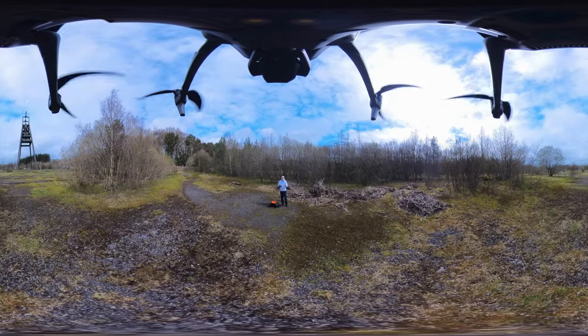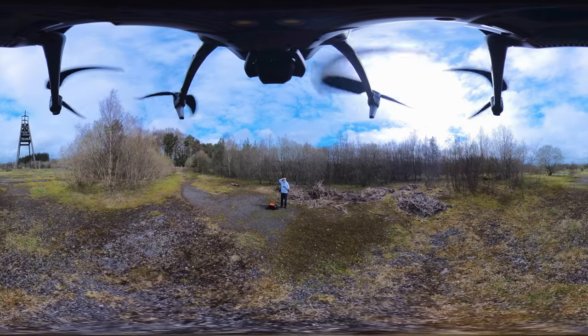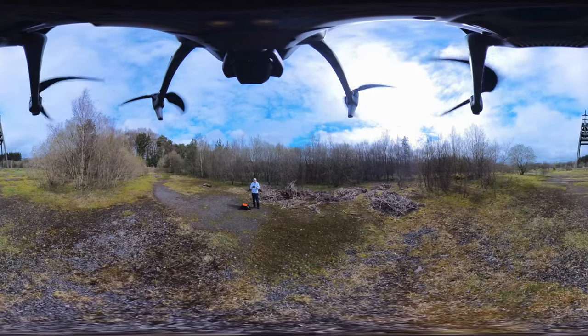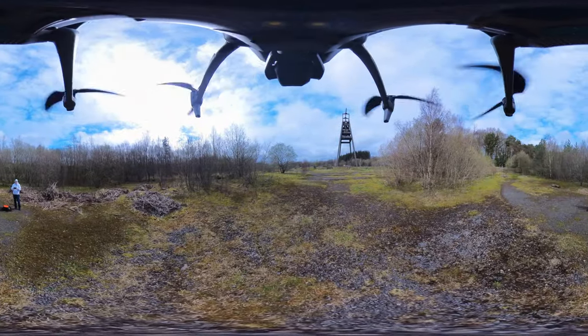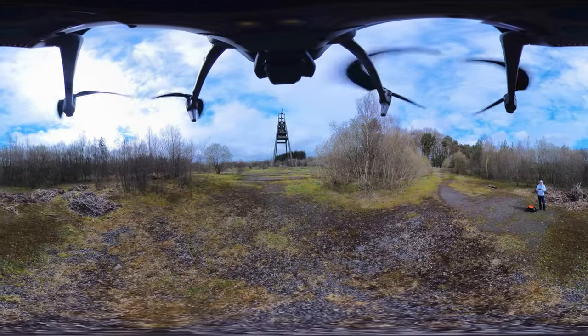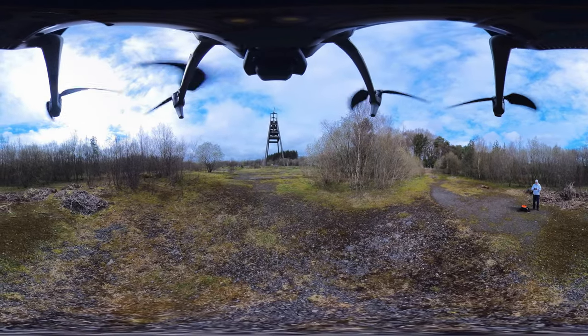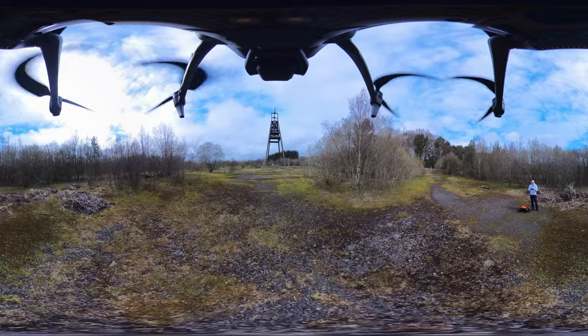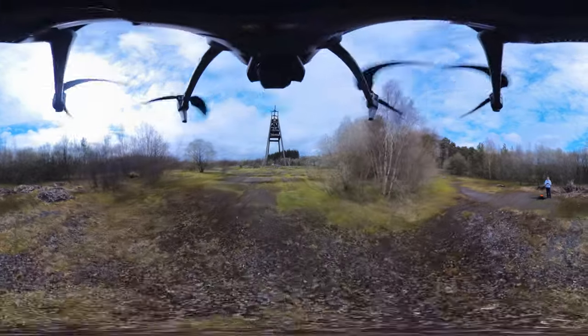I'm at the Barony A-frame just outside Auchinleck in East Ayrshire. I'm just going to fly around the A-frame itself. That's the A-frame right there. I'm going to fly around that and over to one of the old buildings that used to be part of the colliery here many, many years ago.